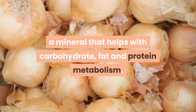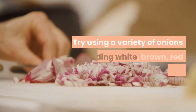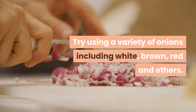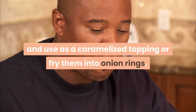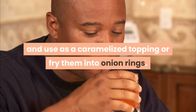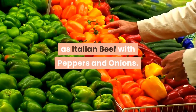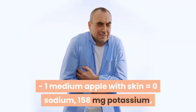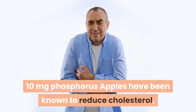Onions are low in potassium and a good source of chromium, a mineral that helps with carbohydrate, fat, and protein metabolism. Try using a variety of onions, including white, brown, red, and others. Eat onions raw on burgers, sandwiches, and in salads, cook them and use as a caramelized topping, or fry them into onion rings. Include onions in recipes such as Italian beef with peppers and onions.